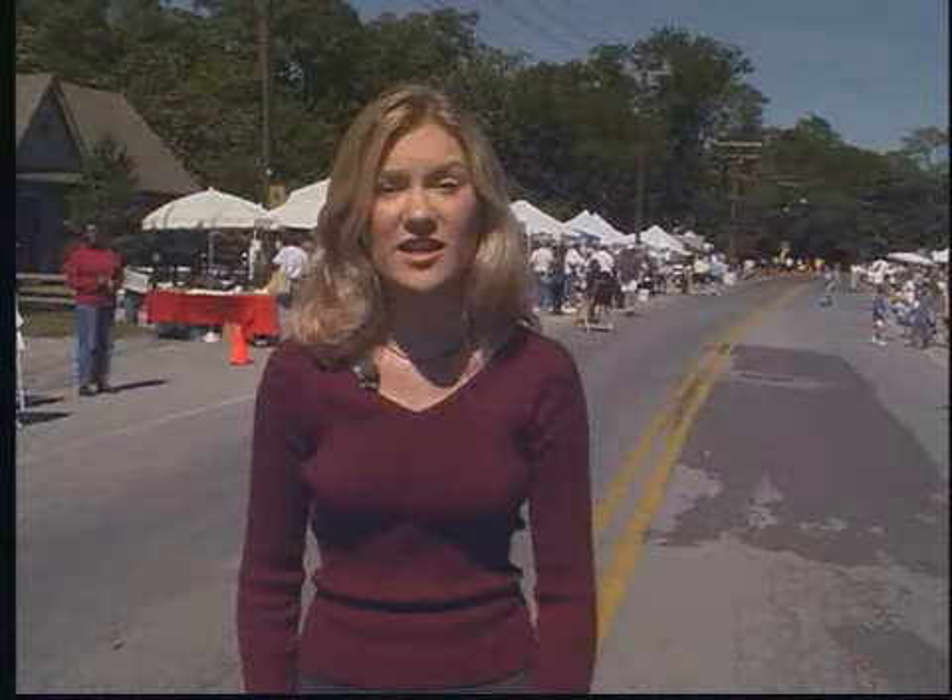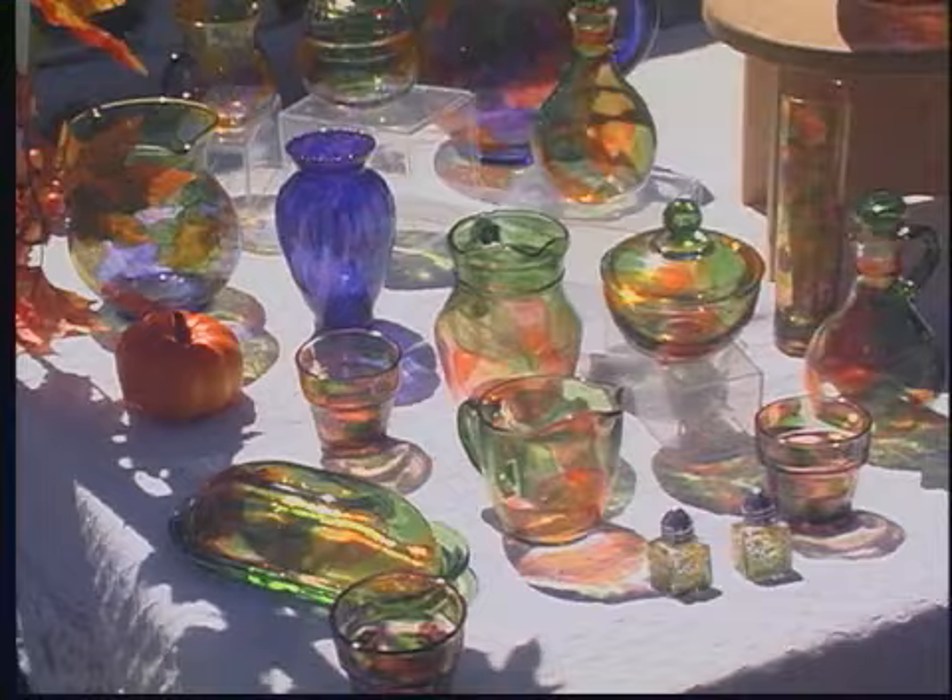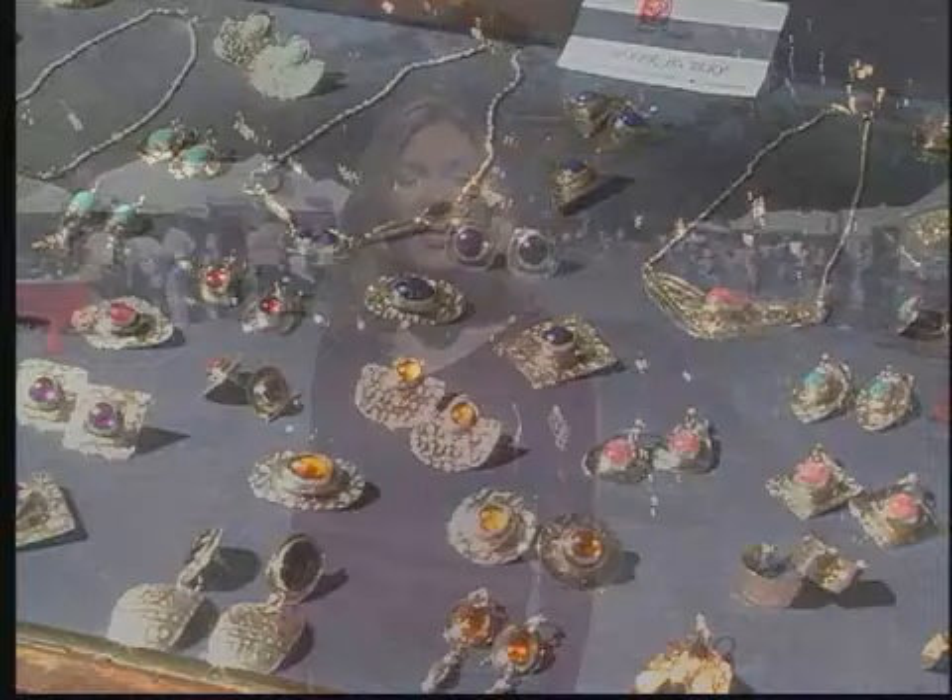They represent a variety of disciplines, from painting, ceramics, glass, to handcrafts. Each artist has his or her own reason for participating. Let's find out more.